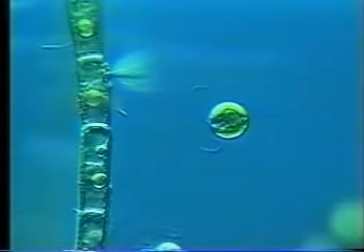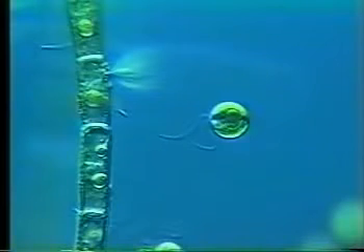Like many algae, Chlamydomonas has an eye spot which responds to light and affects the way the flagella beat, steering the cell toward or away from it.